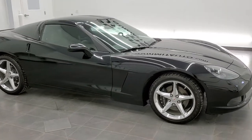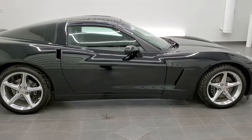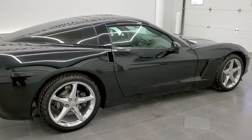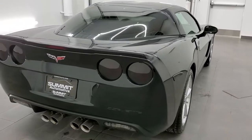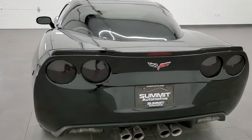This is stock number 11438. We are here at Summit Automotive in Fond du Lac, Wisconsin — your new and used sports car headquarters. Today we are checking out this exceptionally clean 2013 Chevy Corvette LT1 60th Anniversary.